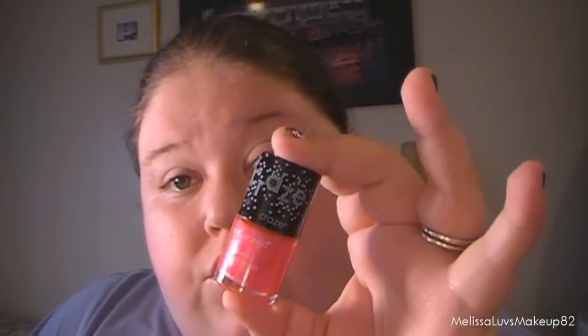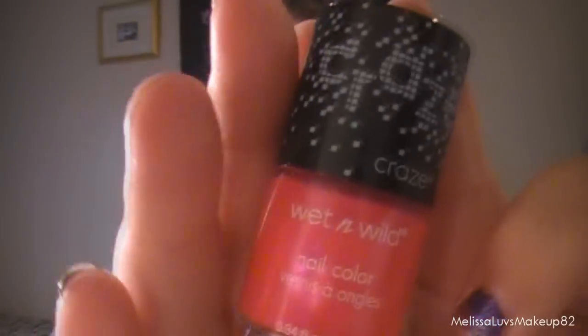She got me this nail polish — it's a Wet and Wild nail polish. It's the first new one I own from them, it's from the 'Craze' collection and this one is in 'How I Met Your Magenta.' That's cute. She also got me this Strawberry Sunday Donna Michelle lip gloss, and I have that on now. It smells so good — it smells like strawberries.